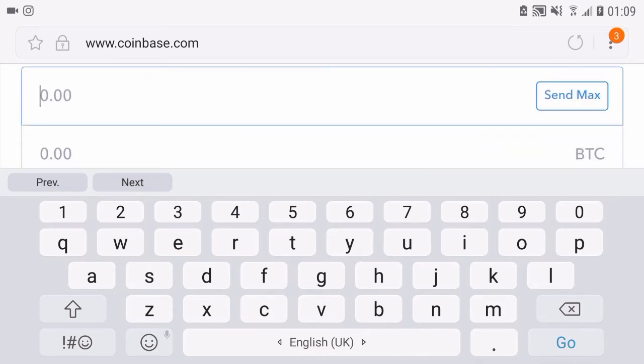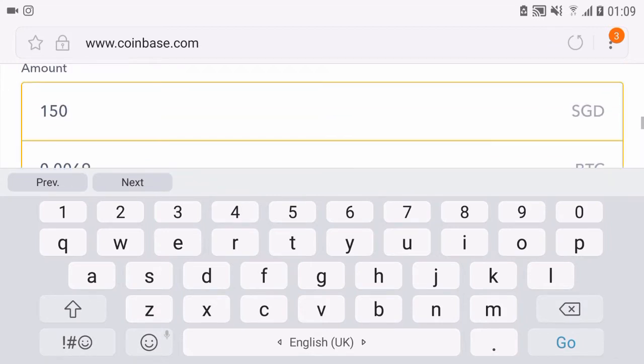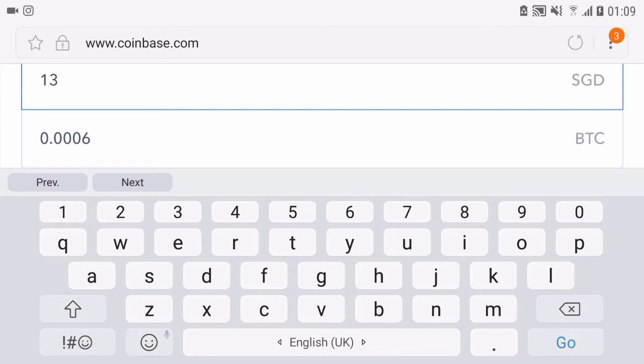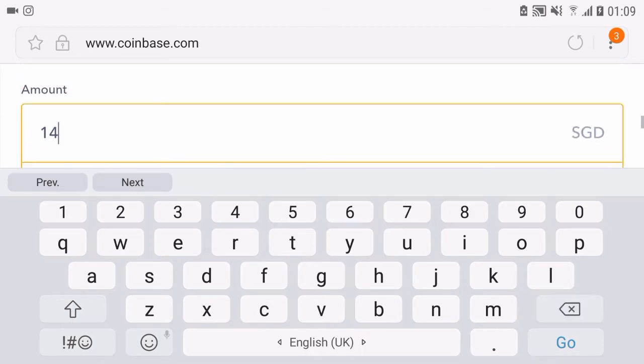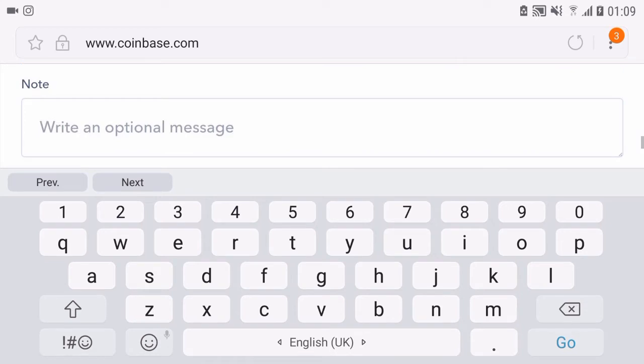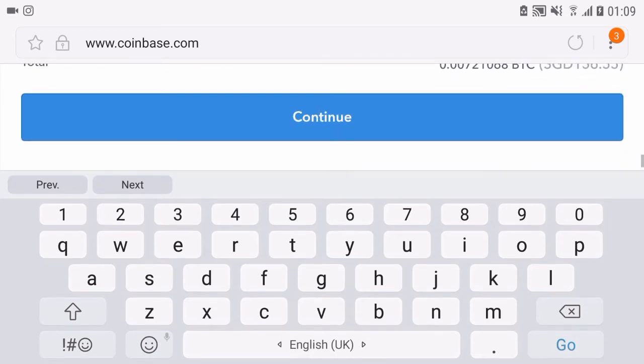I'm a noob — I don't even know what I should do. The fee is always super expensive. I don't even know if I can send $140. Let's check — nope, the fee is too expensive. Let's try $135 — no, what the hell. Okay, we can send $133. That's pathetic.